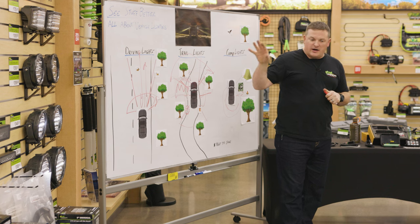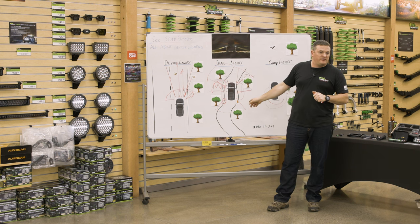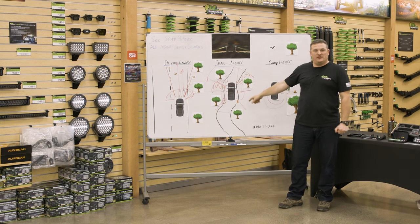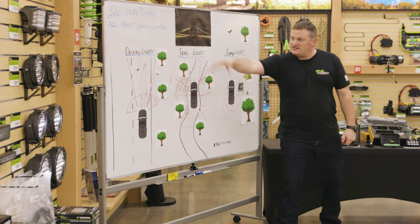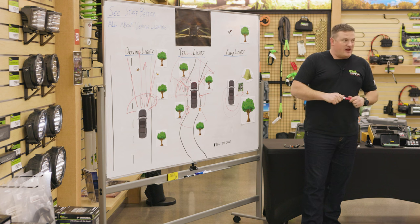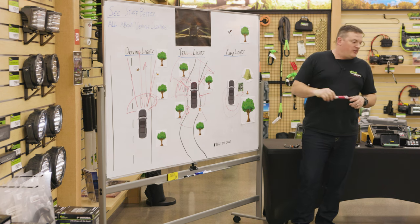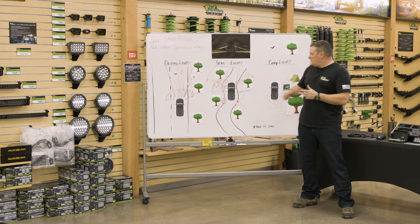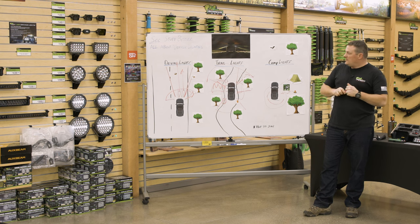We've got lots of lights going on. Don't think you have to do all this at once — do what you need and will get the most use out of. If you do a lot of night driving, get some driving lights first. If you're doing a lot of night trail driving, get trail lights. If you do a lot of camping and need camp lights, do that first. If you don't do any of these things, you just saved money for the gas tank. If you tow a boat or trailer, a good set of lights pointing backwards to illuminate the trailer or hitch area is a nice thing to have.